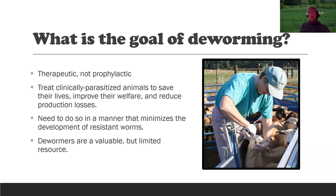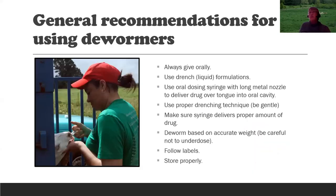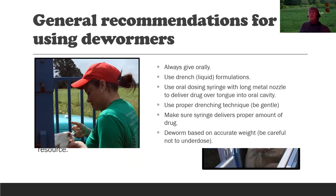General recommendations for using dewormers: always give them orally; always use drench formulations; do not use injectables or pour-ons. Use an oral dosing syringe with a long metal nozzle to deliver the drug over the tongue into the oral cavity. Use proper drenching technique, be gentle, and make sure the syringe delivers the proper amount. Deworm based on accurate weight — be careful not to underdose. The dewormers are generally quite safe; levamisole has the narrowest margin of safety at three times, meaning you'd have to think a 100-pound animal weighed 320 pounds. If you don't have a scale, there are ways to use measurements to estimate weight. Follow the labels and store the products properly.